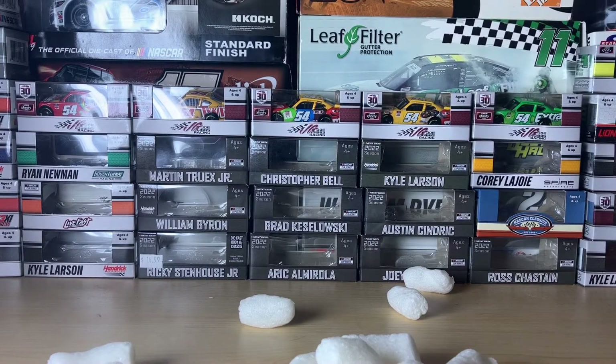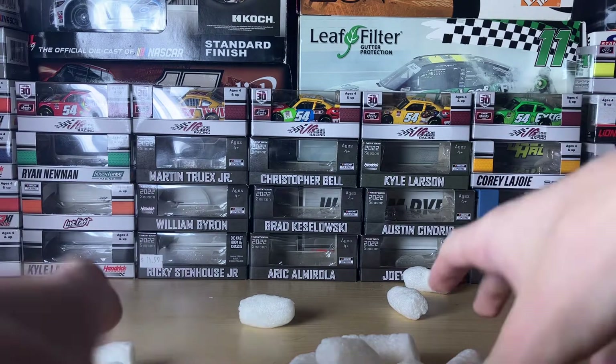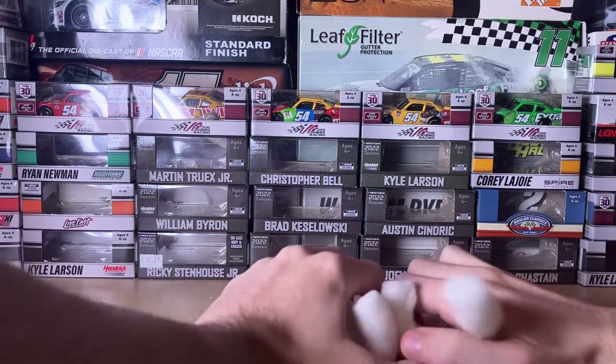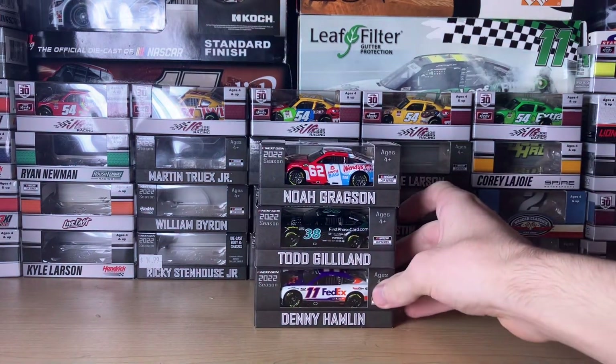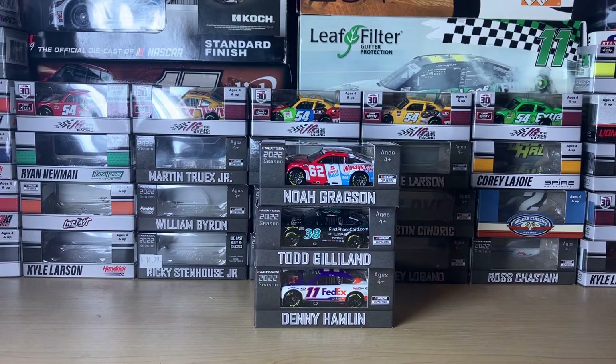I pre-ordered these back in June when the Next Gen cars were rolling out at the racetracks. I made the diecast rain along with the packing peanuts! I'm very excited to do the reviews on these, so stay tuned for their isolated reviews, and stay tuned this Sunday for the second race of the CR7 Fleet Car Series.